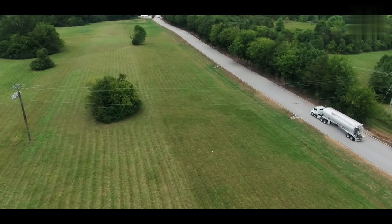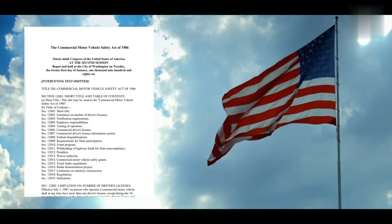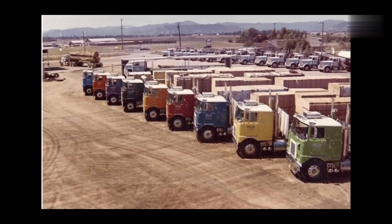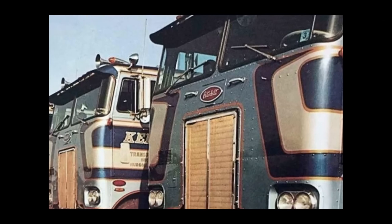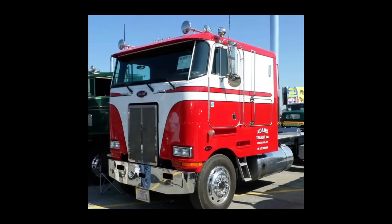Similar requirements in the US were revoked back in 1986 and trucks can now be much longer. Back in the day, cab-over trucks were quite popular in the US, but without strict limitations, the roomier and more convenient conventional design trucks prevailed.